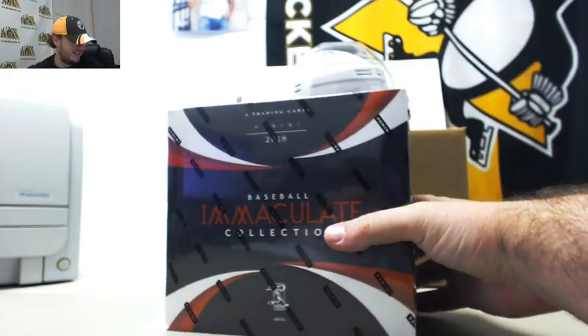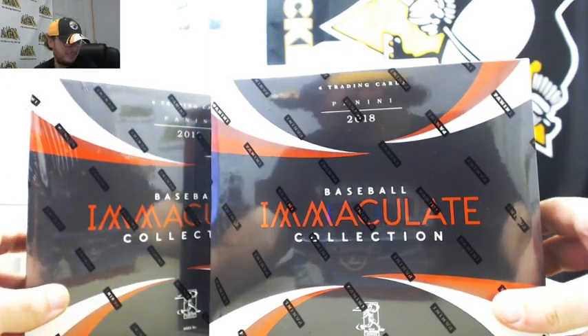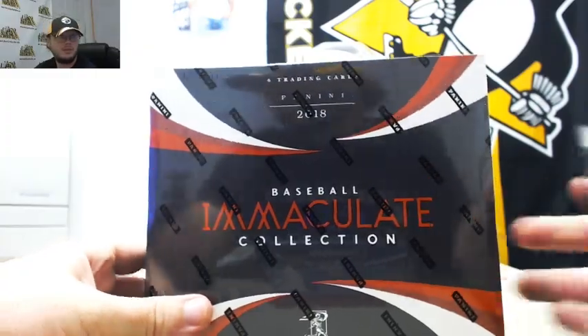Next one here is for Sarah or Ken. It's two 2018 Panini Immaculate Baseball hobby boxes. Good luck.